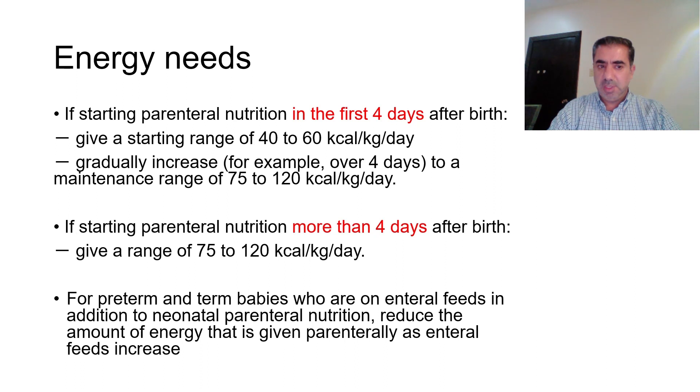We gradually increase over four days to a maintenance range of 75 to 120 kilocalories per kg per day. If we start parenteral nutrition after four days of birth, we begin immediately at a range of 75 to 120 kilocalories per kg per day. Remember, this is the total energy needs, which includes the three major macromolecules that we will discuss in detail.